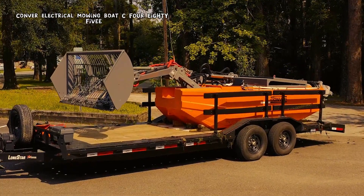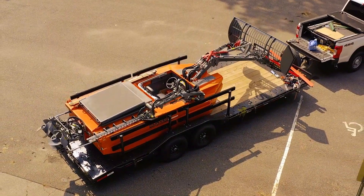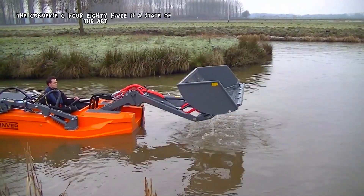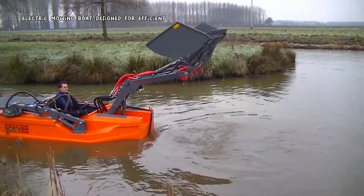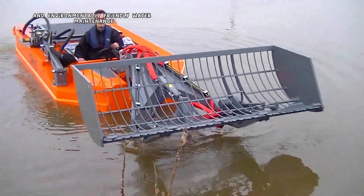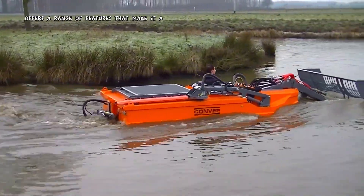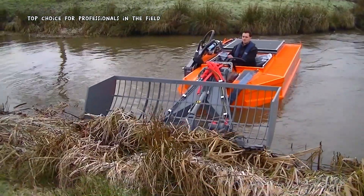The Conver C-485E is a state-of-the-art electric mowing boat designed for efficient and environmentally friendly water maintenance. This innovative vessel offers a range of features that make it a top choice for professionals in the field.